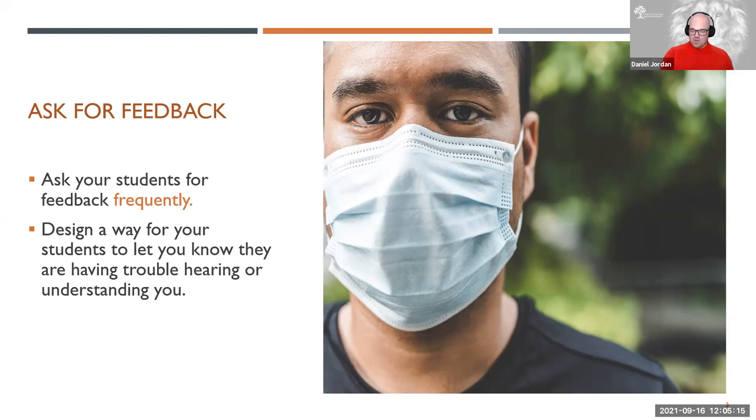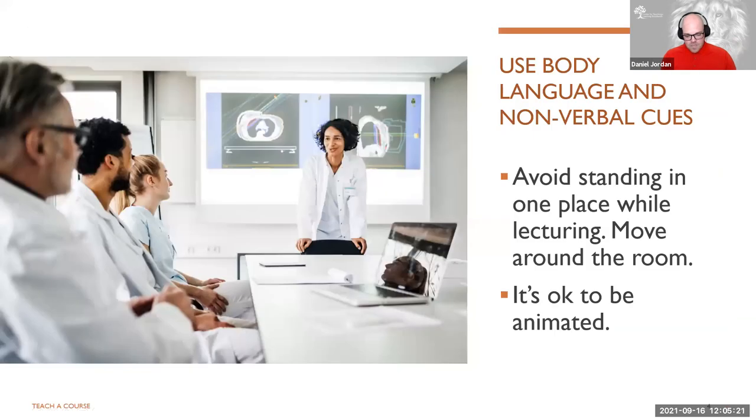And then you're not necessarily interrupted, but you might need to repeat some things and ask for some clarification. You want to use your body language and nonverbal cues.